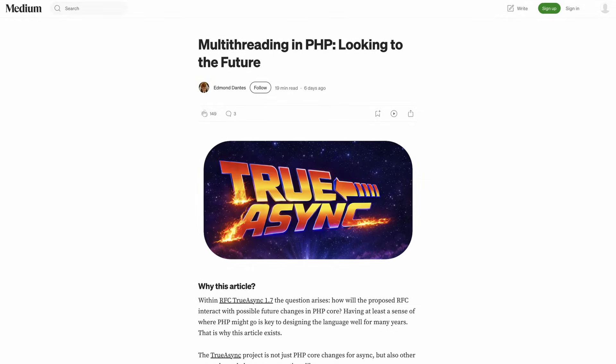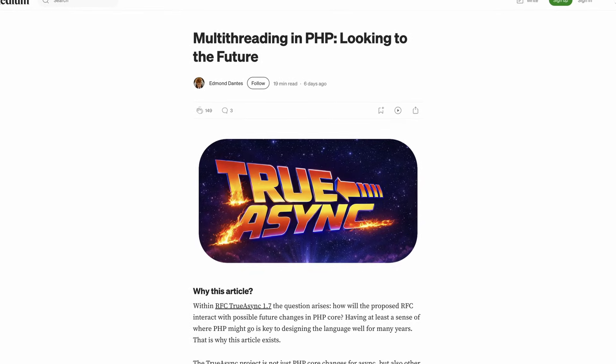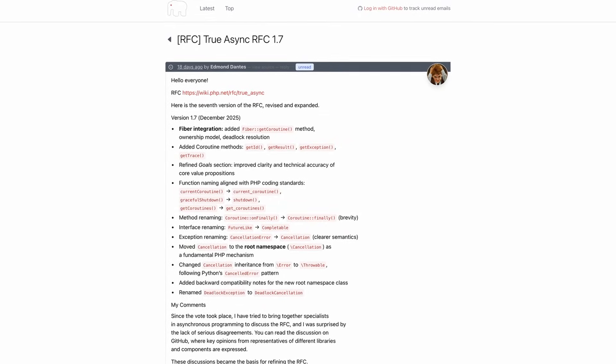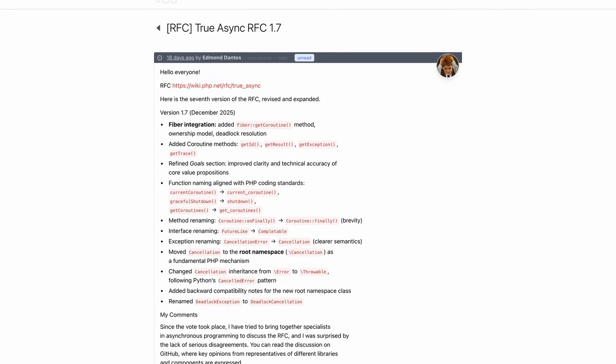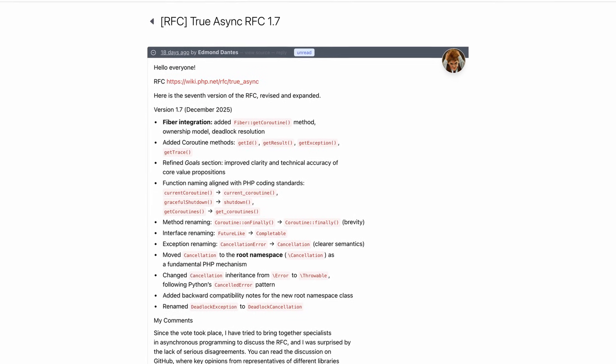Another thing that has the potential to be truly game-changing for PHP is the work that Edmund has been doing on async. He's looking into adding multi-threading functionality in PHP. Personally, I'm mostly looking forward to async IO, because I think most performance bottlenecks in PHP come from IO and not necessarily CPU-bound tasks. Edmund is doing a lot of interesting work in this area — he's currently on the seventh iteration of the RFC and internals is getting more and more involved. Making PHP truly async is a very complicated topic to tackle, so we'll see what 2026 brings for the true async RFC.